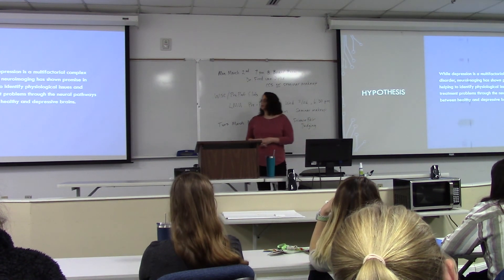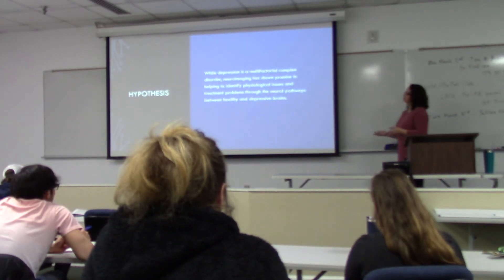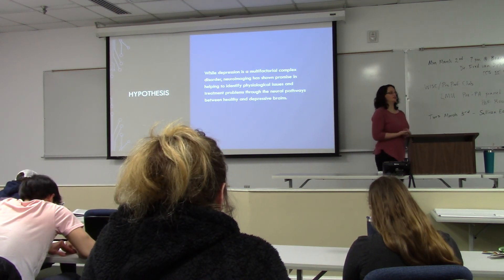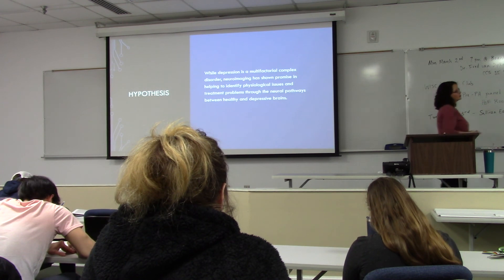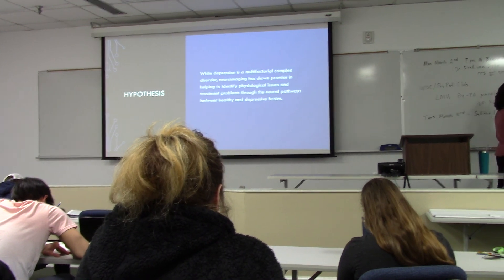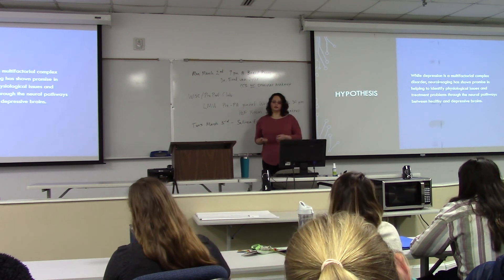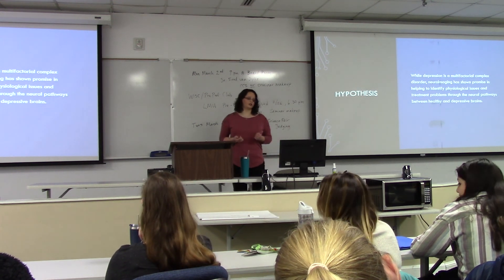My hypothesis formed while studying this topic was that depression is a multifactorial complex disorder, and the use of neuroimaging shows promise in identifying physiological issues and treatment problems through the neural pathways between healthy and depressive brains.